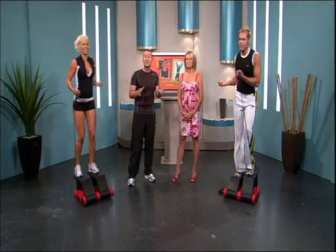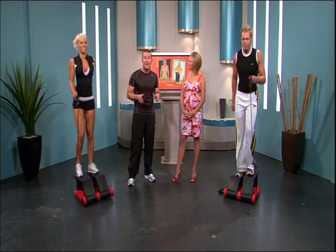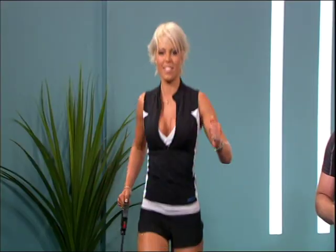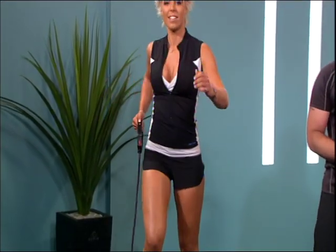So to recap, the Super 7 moves work your entire body: your hips, thighs and buns, triceps, biceps, shoulders, chest, back and abs. And I've got to say Greg, it even looks like fun too.